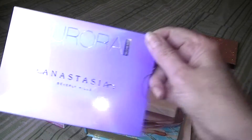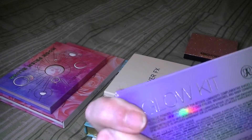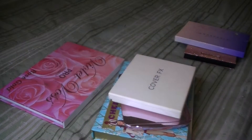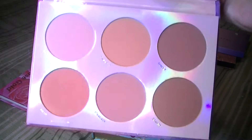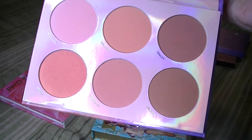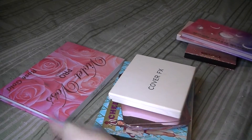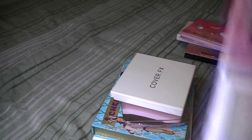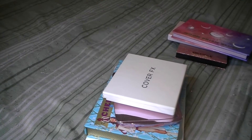Next, I have an Anastasia Beverly Hills Aurora Glow Kit — I believe this is all highlighters, so that one is going to be packed. Then I have a Lunar Beauty palette — this one is blush. They're very pretty, but I'm going to pack it. And I've got the Violet Voss Pro Highlighter Palette in Rose Gold. Again, these are all highlighters, so I'm going to go ahead and pack that one too.